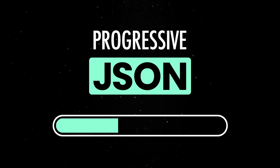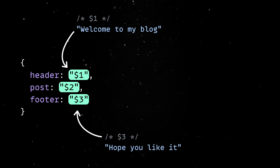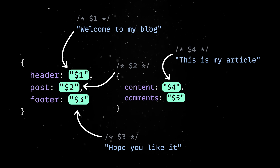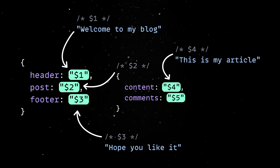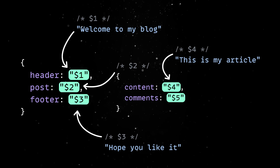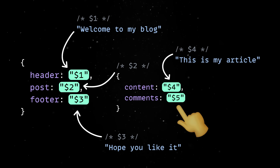Progressive JSON applies that same logic to data. Instead of waiting for the backend to finish assembling the entire object tree, you send placeholders first and stream in the actual values as they're ready. So in practice, instead of sending this whole blob of JSON at once, you would start by sending the skeleton, followed by the actual values. So even though the comments haven't even shown up yet, we already have enough to render 80% of the page.